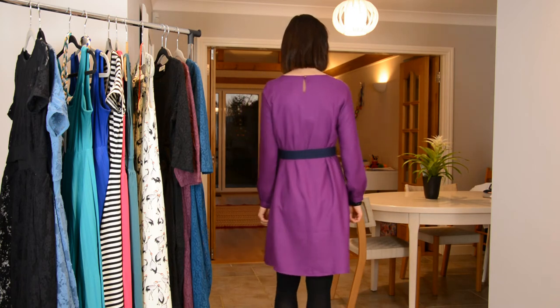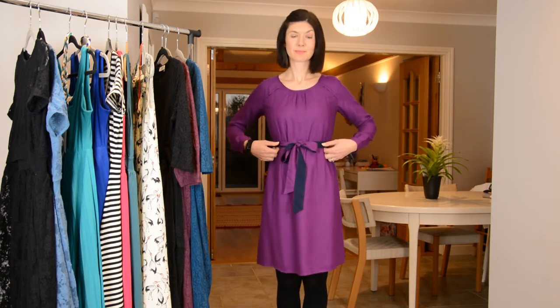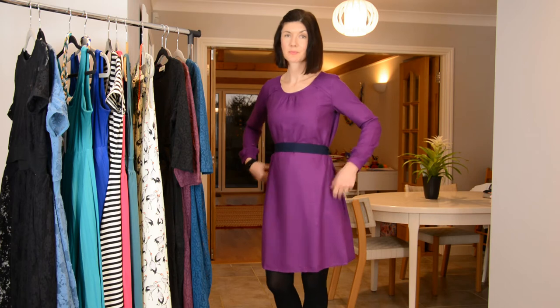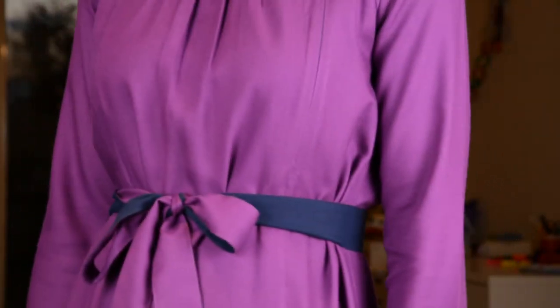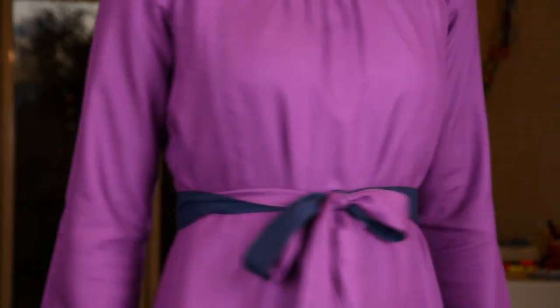So what would I wear this dress for? I think it's really suitable for any dressed-up occasion when you want to make a bit of an effort and feel good about yourself. This would be brilliant for a lunch out, or a wedding even, or a christening, or a winter party. It's very flattering and I feel very good in it.